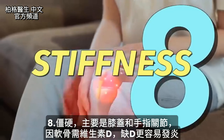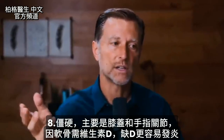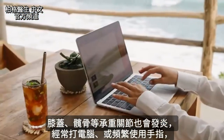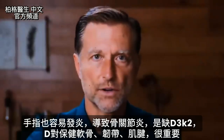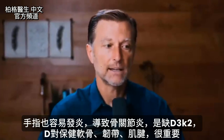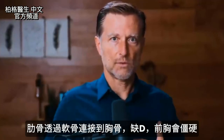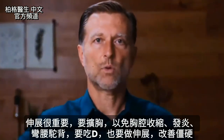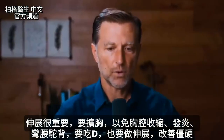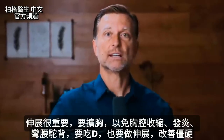Number eight is stiffness, mainly in the knees and finger joints, because the cartilage needs vitamin D and isn't getting it. It's going to be more inflamed in the weight-bearing joints like the knees and could be the hips as well. This can definitely lead to osteoarthritis. Vitamin D is essential for maintaining cartilage, ligaments, and tendons. Your ribs attach to the sternum with cartilage, so you'll notice it there too — it tends to be contracted and inflamed, pulling you forward, leading to bad posture and kind of a hunchback. So take vitamin D but also do a lot of stretching to reverse that.